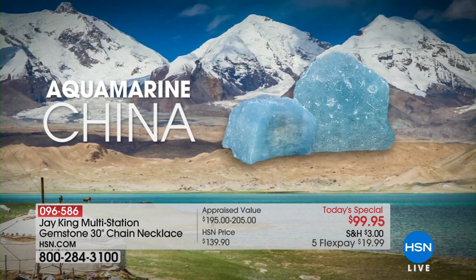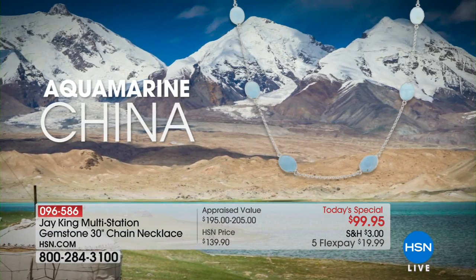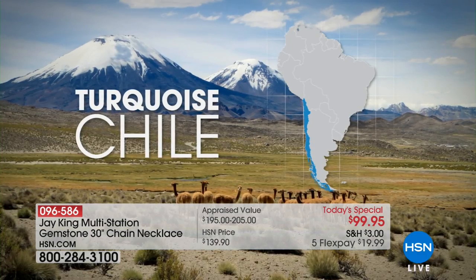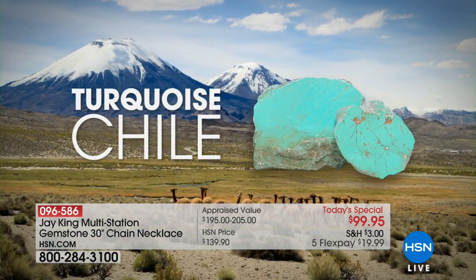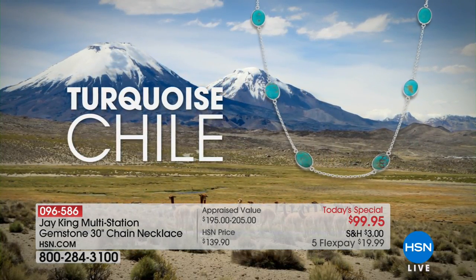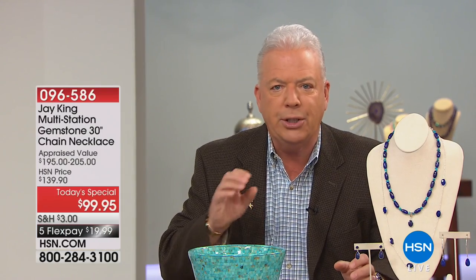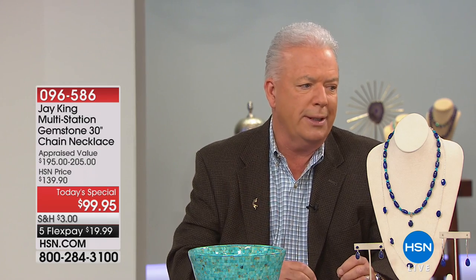The aquamarine comes from China, right on the border of Pakistan — a mine at over 12,000 feet. And then the Chilean turquoise — this is some of the finest turquoise in the world today. We don't have an exclusive on this particular mine, but we have somebody that goes every four to six weeks and we handpick — cherry pick — all the top, finest quality material.